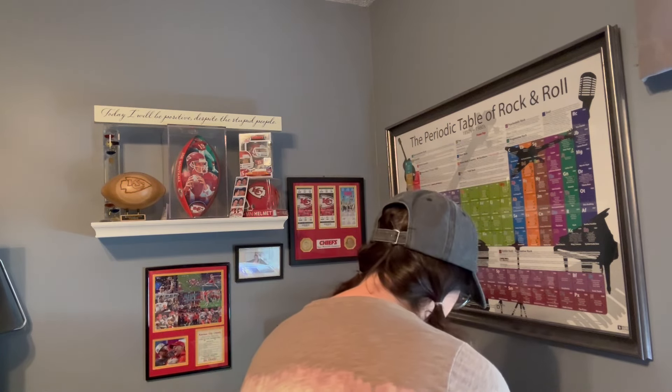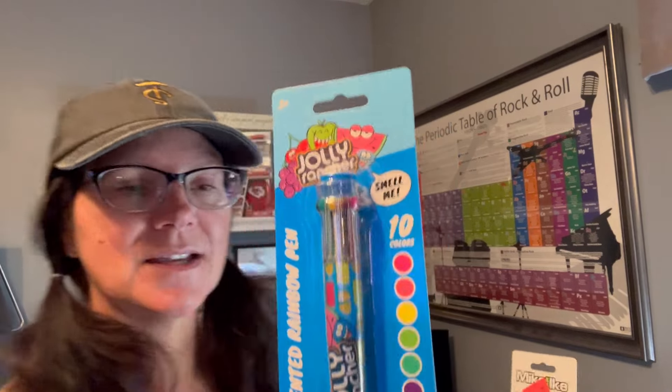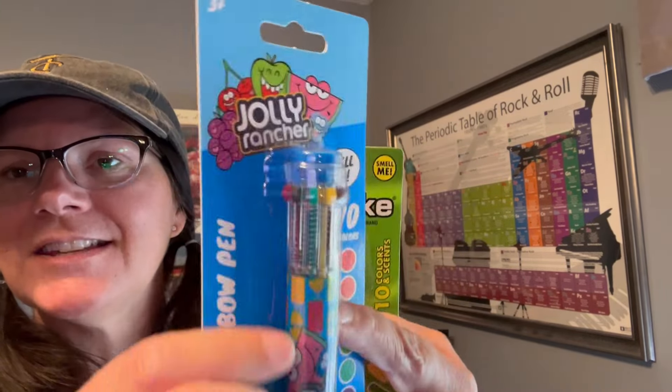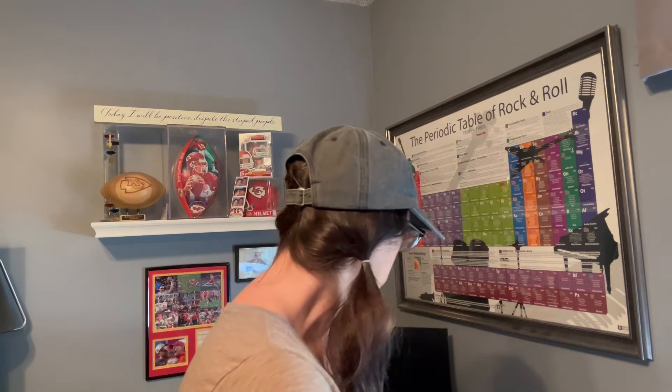I got two of these scented pens - big impulse buy. They're scented ink pens. I got the Jolly Rancher set, which has all ten colors, and the Mike and Ike, which also has ten colors. To change the color you just flip them down. They were $1.99 each. I just thought they would be fun to use with my word search book. They also had Reese's and other candy-branded versions, but the Mike and Ike and the Jolly Rancher were the two I got.